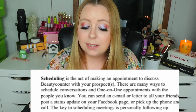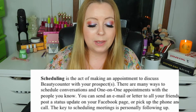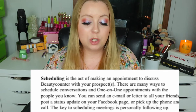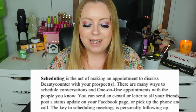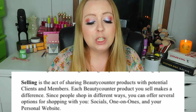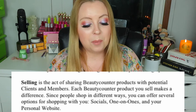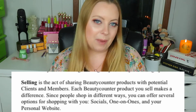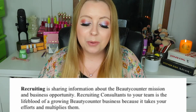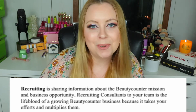'Scheduling is the act of making an appointment to discuss Beauty Counter with your prospects. There are many ways to schedule — you can send an email or letter to all your friends, post a status update on your Facebook page, or pick up the phone and call. Selling is the act of sharing Beauty Counter products with potential clients and members — you can offer several options for shopping: socials, one-on-ones, and your own personal website. Recruiting is sharing information about the Beauty Counter mission and business opportunity. Recruiting consultants to your team is the lifeblood of a growing Beauty Counter business because it takes your efforts and multiplies them.'